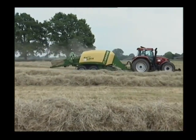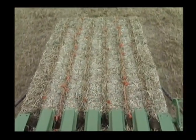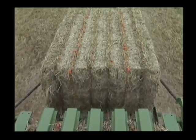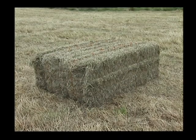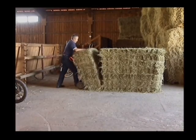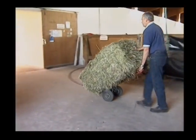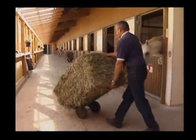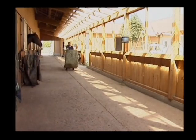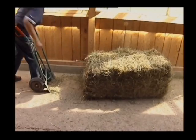Krone BigPack 1270 Multi Bale. Up to six individual bales packed into one single big bale — large bales in the field, small bales around the farm. The award-winning Krone multi bale system makes bale handling very easy. You can set bale length for small bales from 45 to 135 cm.